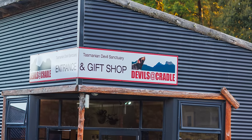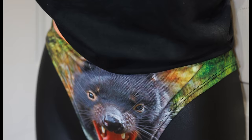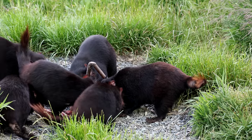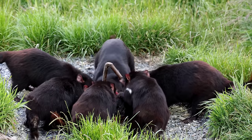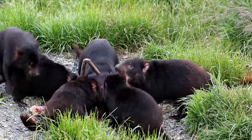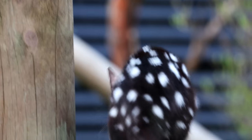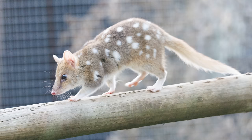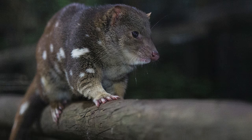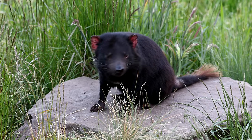A visit to the Tasmanian Devil Sanctuary at Cradle Mountain was not on our itinerary, but the big sign on the side of the road attracted us, especially the kids. We joined a two-hour feeding tour at the sanctuary and learnt a lot about these fascinating creatures — our guide was very knowledgeable. Not only the devils, there were also quolls at the sanctuary. Quolls are carnivorous marsupials native to Australia and New Guinea; they are primarily nocturnal. It was a great family experience, and I have provided a link below to the website if you're interested in visiting.